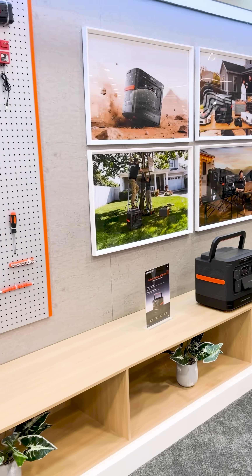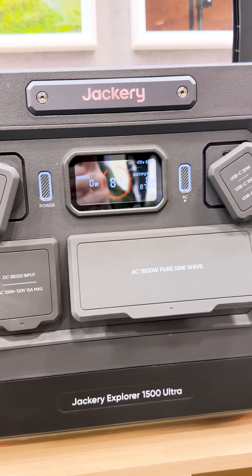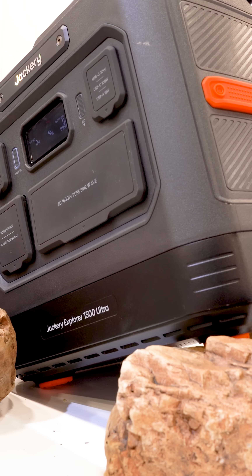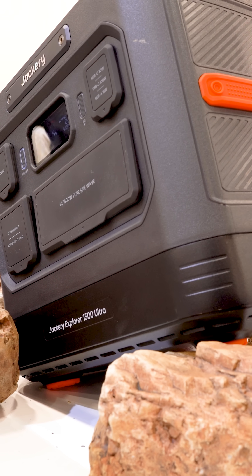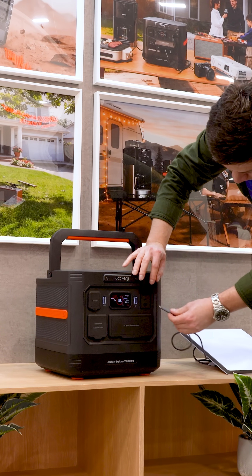This is the Jackery Explore 1500 Ultra, and this is the one product at CES that made me stop and take a closer look. On paper, it sits in a very crowded category, but in person, it's clearly designed around real use, not just numbers.